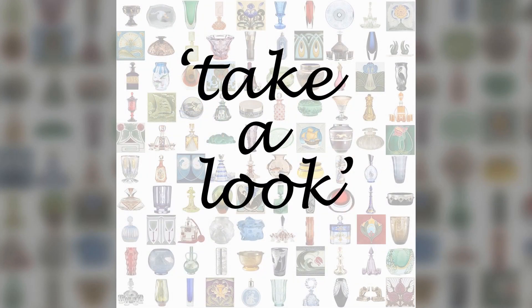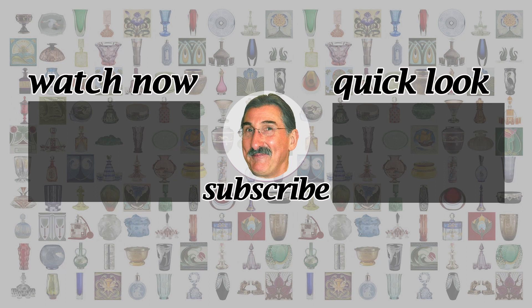See you soon on Take A Look. Be sure to take a look at my other videos on antiques and design. I upload on Fridays. A like or subscribe is much appreciated — thanks so much for watching.